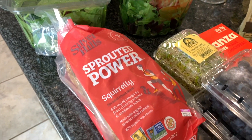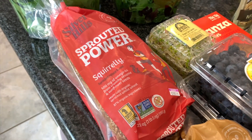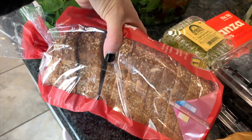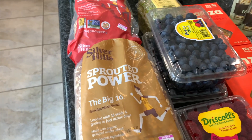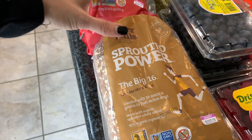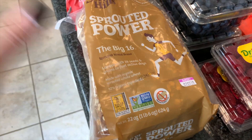I also went back to the Silver Hills bread — the Squirrely bread. I used to get this so much and it's so good. Lately we've been buying the Ezekiel bread but this was on sale and I was like, I'm going back to this. It's very similar — it is a sprouted bread, definitely lower carb than most. I got the Sprouted Power one and then the Squirrely bread, which is called the Big 16 — it has 16 different seeds and grains in it.